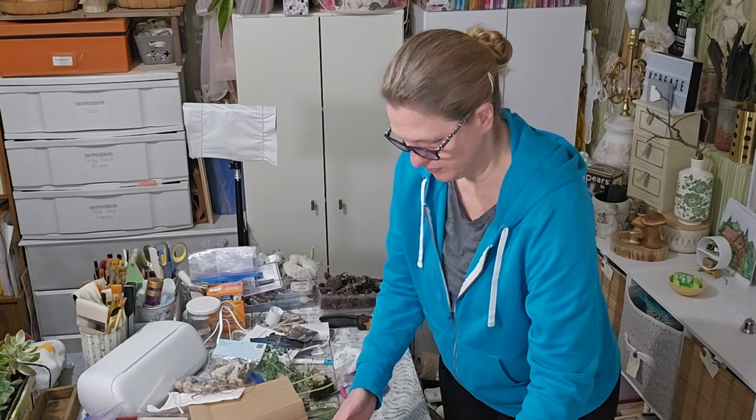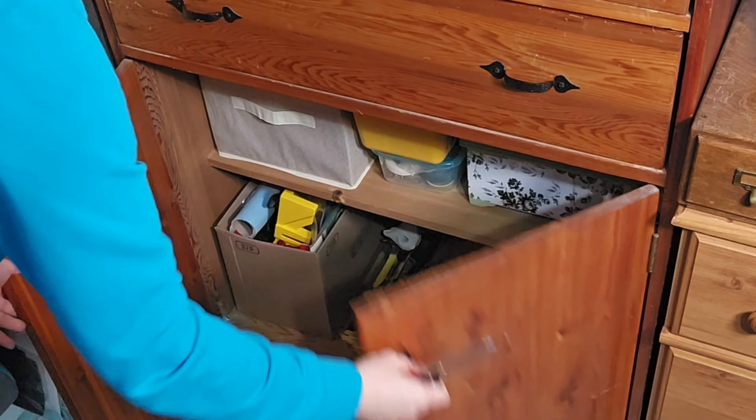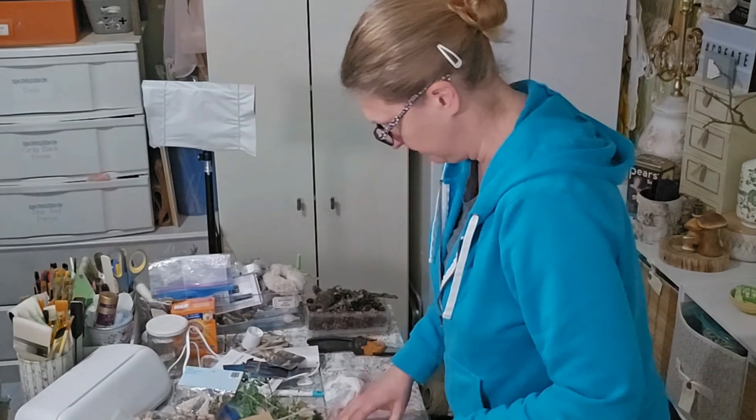As you can see, all I'm doing is just removing all the clutter and putting things away where they belong. This again is not a deep clean.